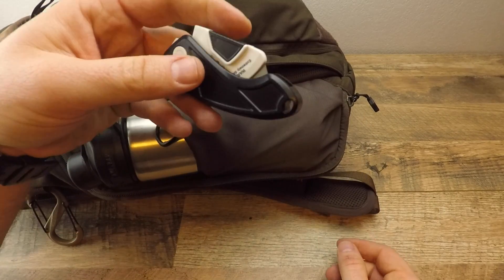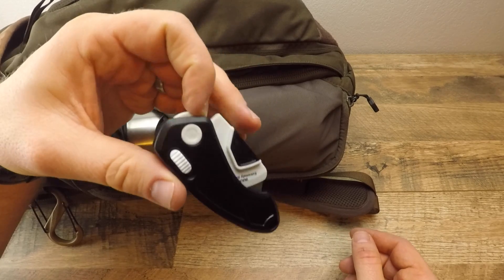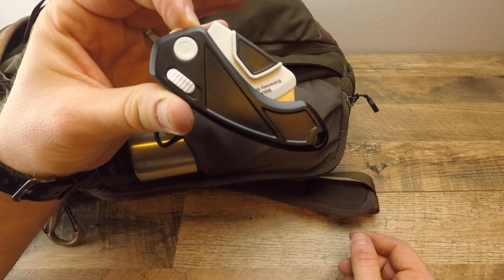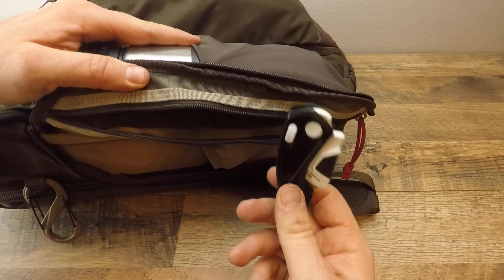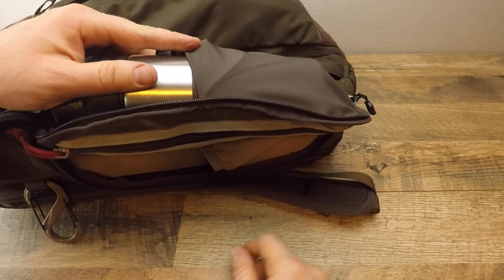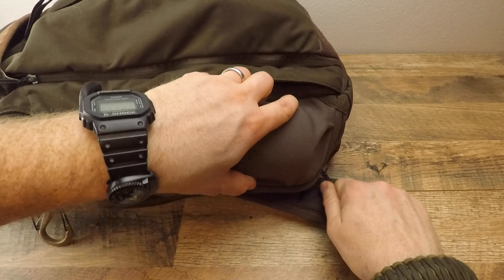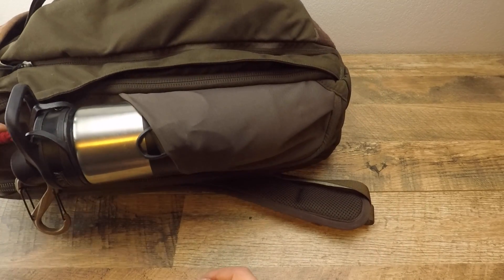It's great for jobs requiring a lot of cutting where you don't want to jack up your expensive blade. It gives you another cutting tool option for next to nothing without taking up any meaningful space or weight in your gear.